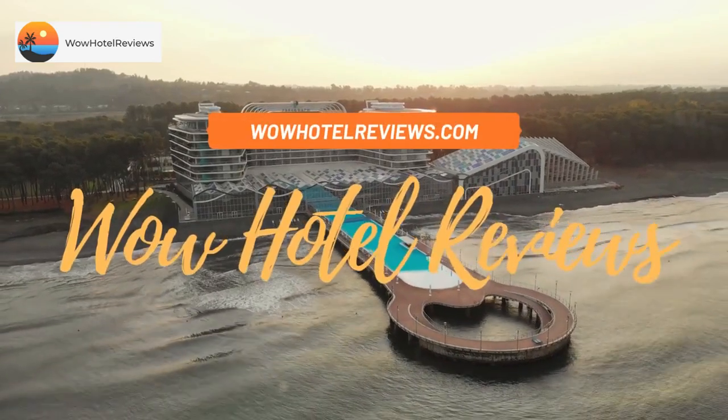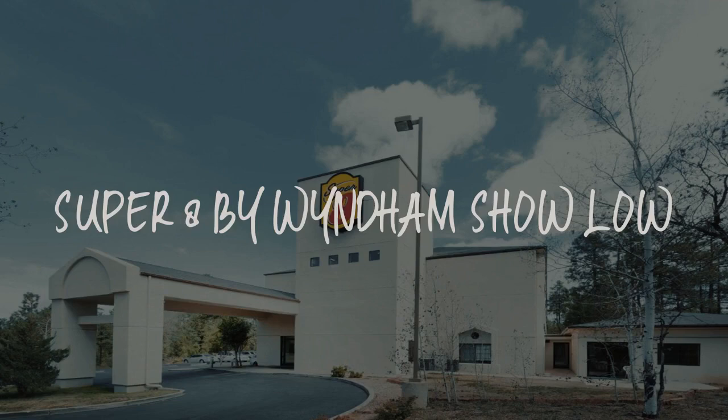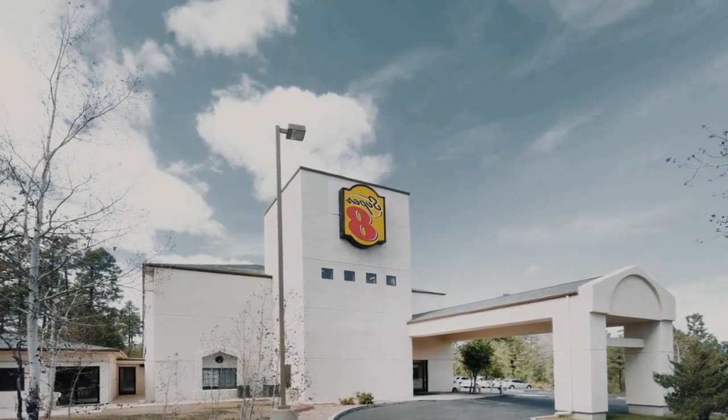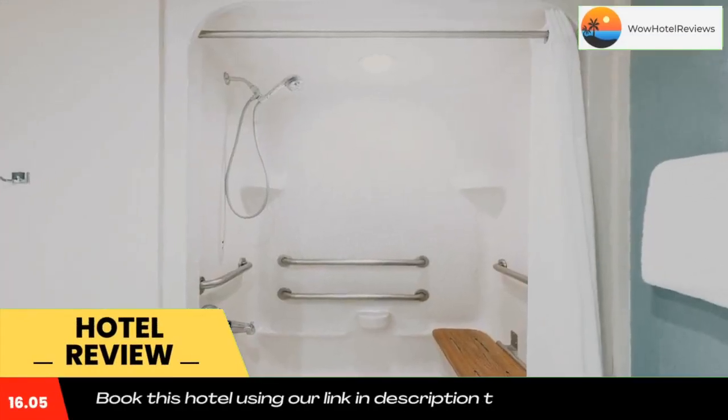Hello guys, welcome to Wow Hotel Reviews. Today I am reviewing Super 8 by Wyndham Show Low. It's a two-star hotel. Please use our Booking.com link in the description to book the hotel and get good pricing.